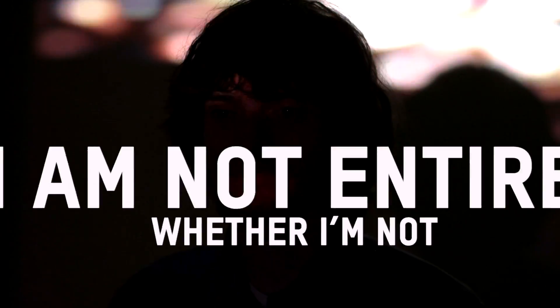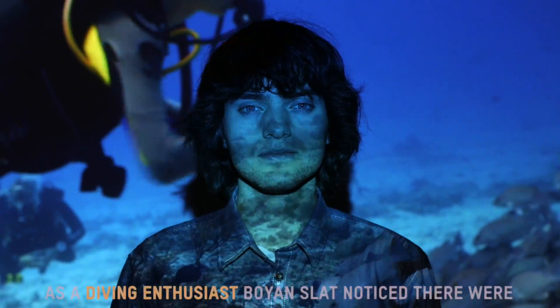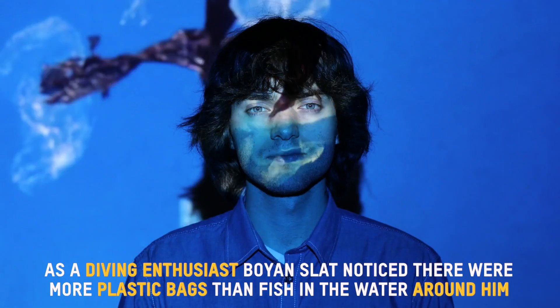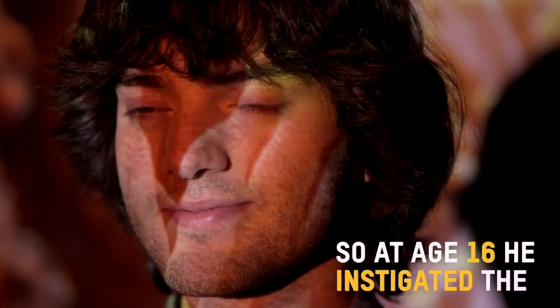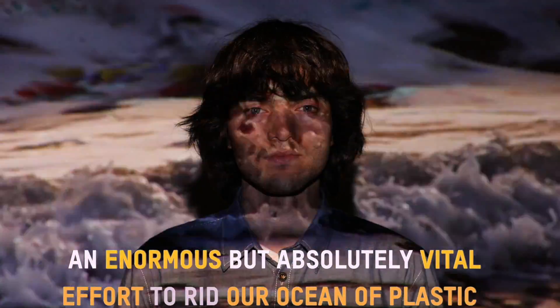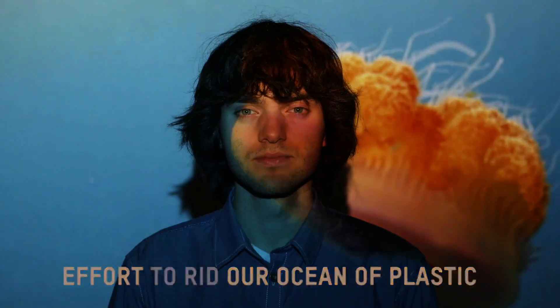I'm not entirely sure whether I'm not crazy, maybe I am. As a diving enthusiast, Boyan Slat noticed that there were more plastic bags than fish in the water around him. At the age of 16, he instigated the Ocean Cleanup, an enormous but absolutely vital effort to rid our ocean of plastic.